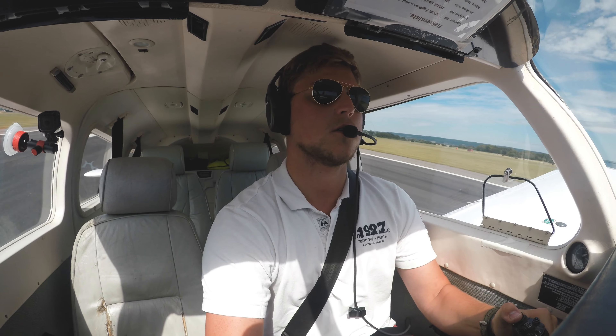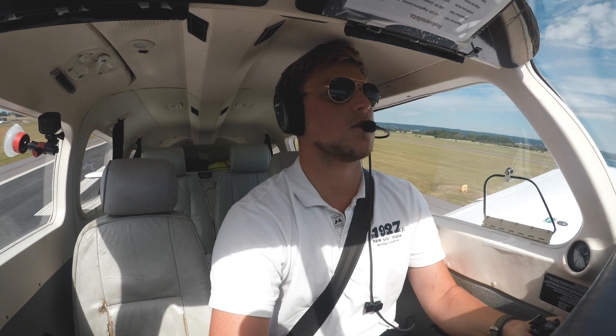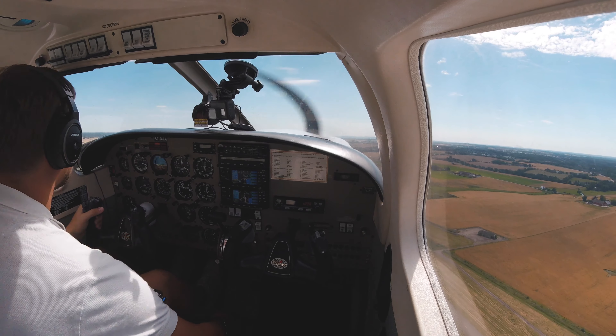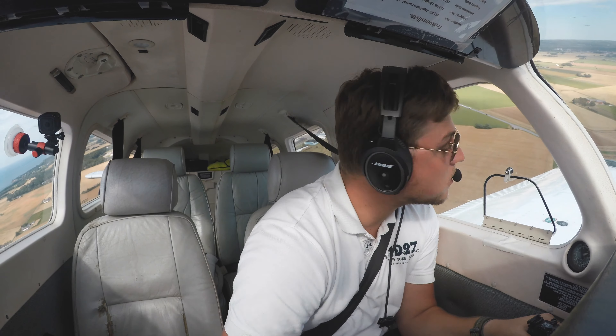16 knots — rotate! Positive rate, brakes. 300 feet, speed check, flaps up and landing light off. Starting my left turn — left side is clear.